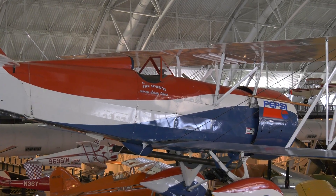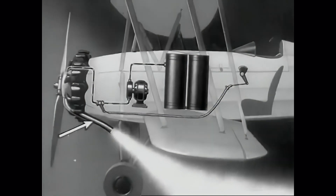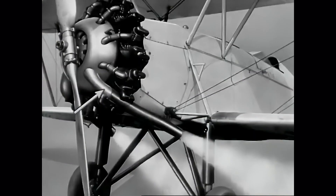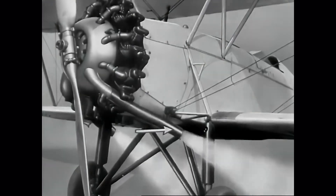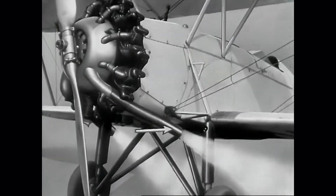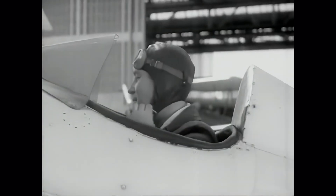It has what they call a smoke system on it, which is really just a lightweight fluid being injected into the hot exhaust, which then creates what they call smoke, but it's really a vapor. And that vapor is what I use as my pencil to write the word in the sky.